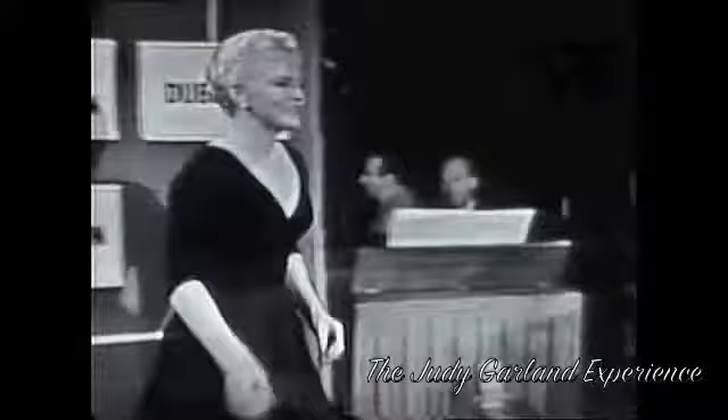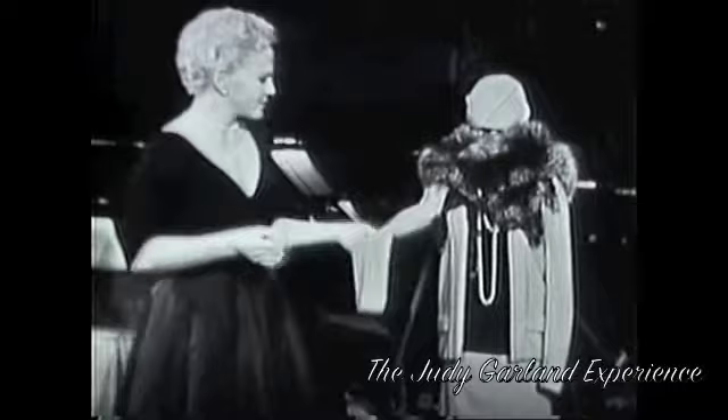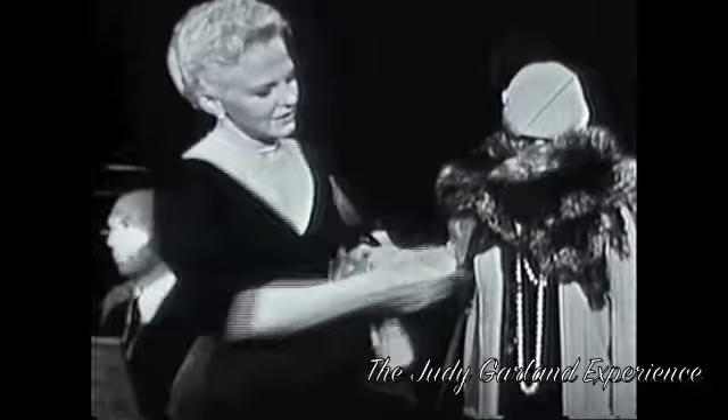Following normal procedure, the dressmaker's dummies are made up with exact measurements of each performer, and these are labeled and kept on file at the studio. Take this dressmaker's suit from the spring styles of 1927, worn by Janet Leigh. Right off the pages of Vanity Fair — it's bright red wool. Notice the foxes chasing each other around the neck.